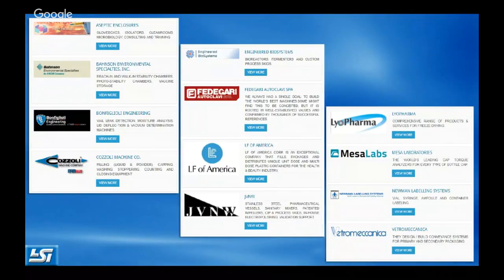We began representation of Bonfiglioli Engineering several years ago. They were founded in 1974 by Giuseppe Bonfiglioli and their manufacturing is based in Ferrara, Italy. Bonfiglioli has developed a broad range of technology for container integrity testing in the areas of leak detection, visual inspection, and headspace gas analysis to help ensure the quality and safety of a wide variety of packaged products.